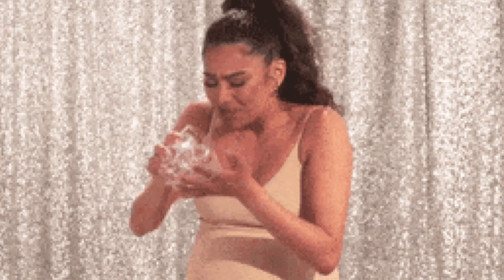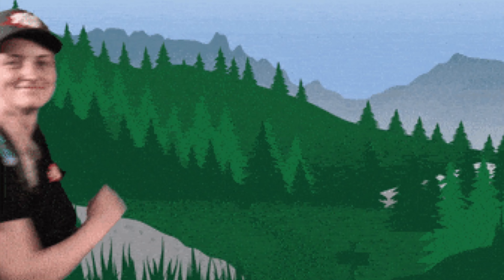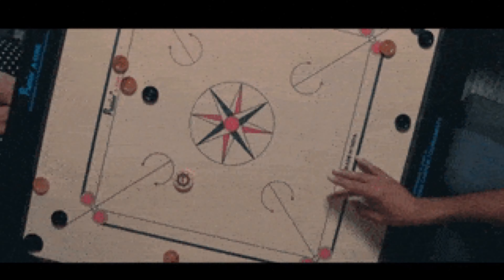Hi my beauties, I am back with another video and this is about the review of an amazing product which is a must buy for summers. You must be enjoying your colas and watermelon drinks but are you also easily going for your outdoor activities, or have the summers restricted you to indoor activities?